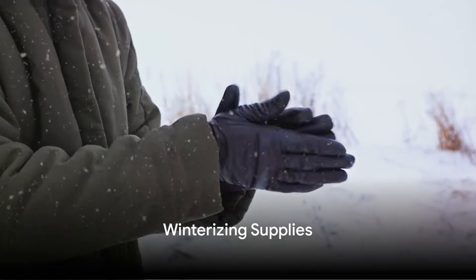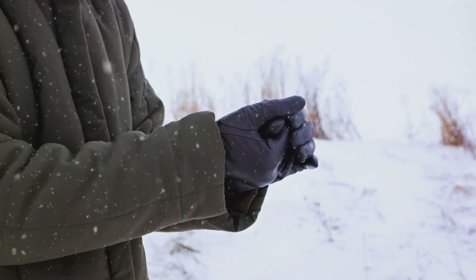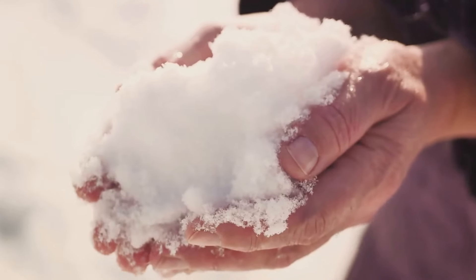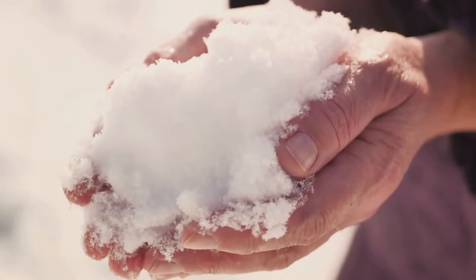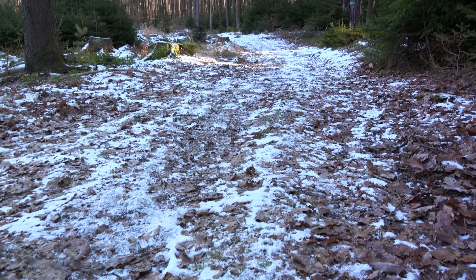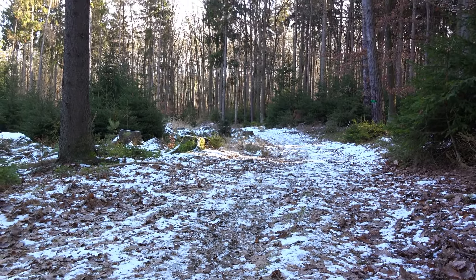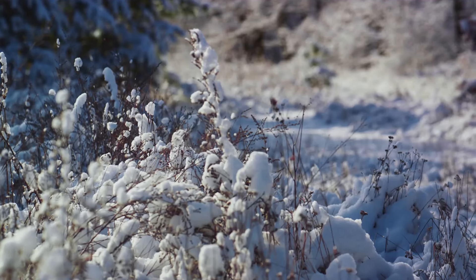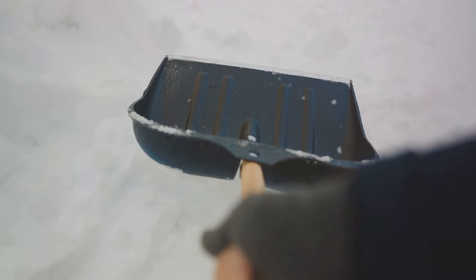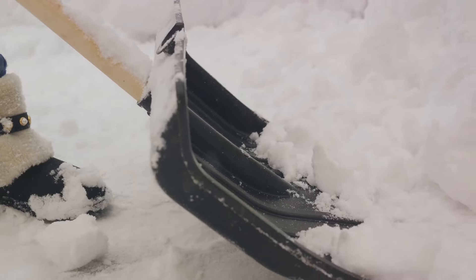Eighthly, winterizing supplies are key. To face the onslaught of winter head-on, it's crucial to be well-equipped with the necessary supplies to combat icy conditions that winter storms can bring. Salt or sand can be a lifesaver for slippery, icy pathways — by scattering it generously, you'll create traction and prevent nasty slips and falls. Snow is beautiful, but it can also be a nuisance, blocking driveways and walkways.